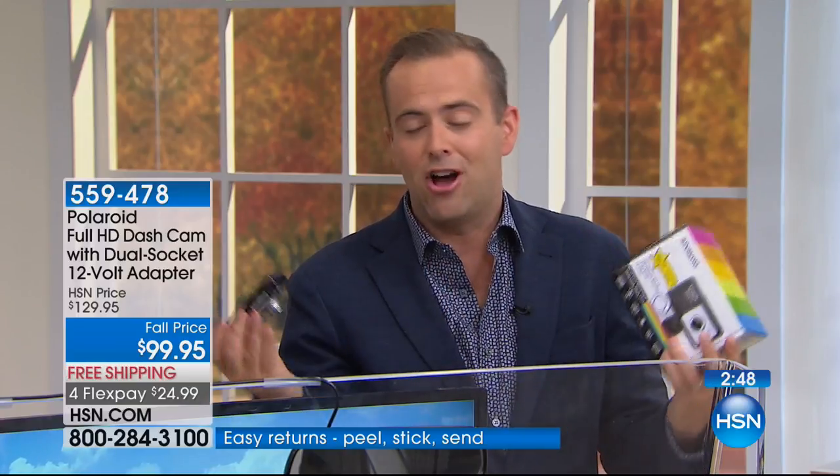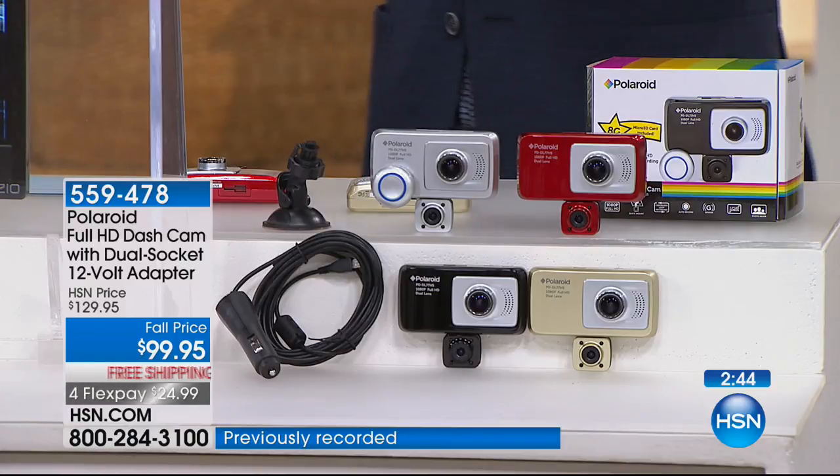There's a million and one reasons to buy it and only 99 little reasons not to buy it. Best price we've ever done. We've got the five flex pay.